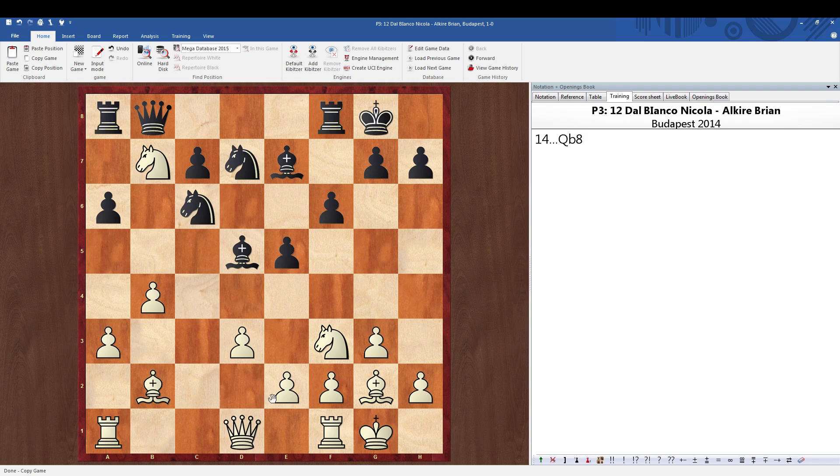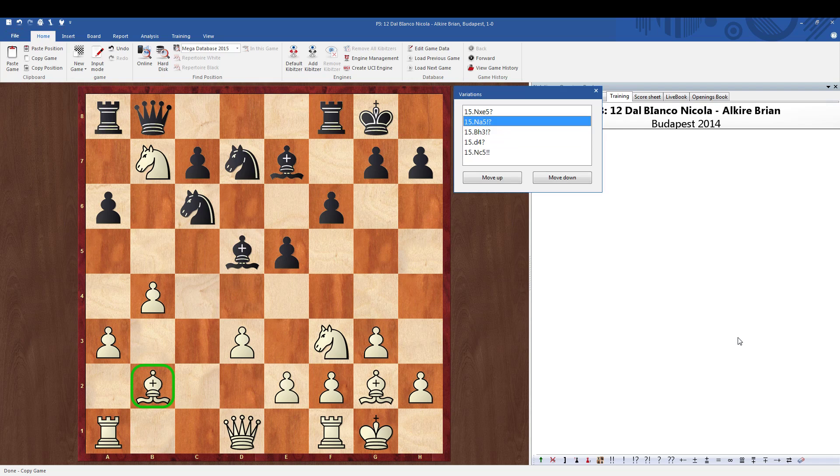The problem is the bishop on b2 is undefended. So it looks like if we go knight to a5 or knight to c5, we're going to be losing material. That's why players suggested moves like bishop h3 when I showed this to them. But one international master had a very interesting idea — he suggested the move knight to a5.